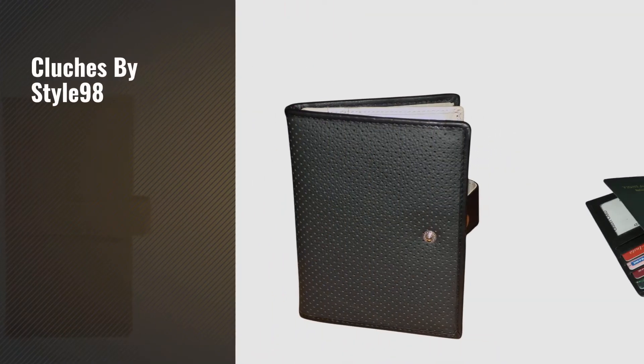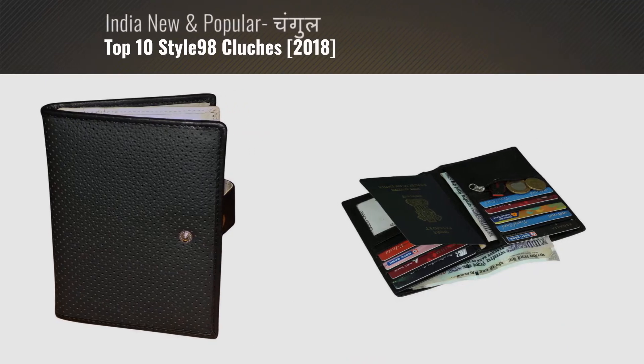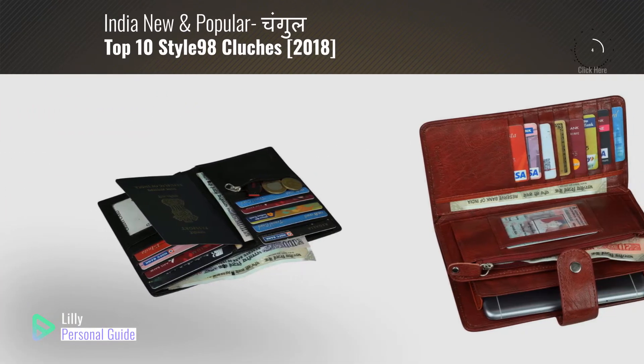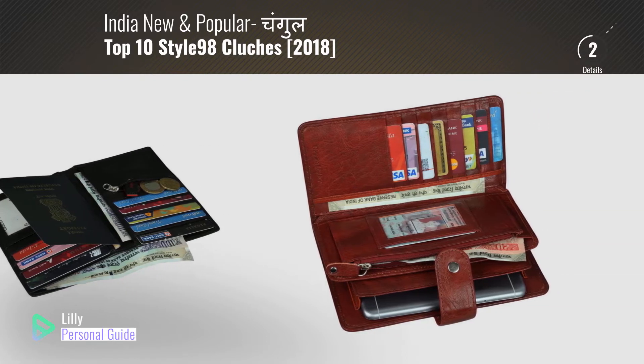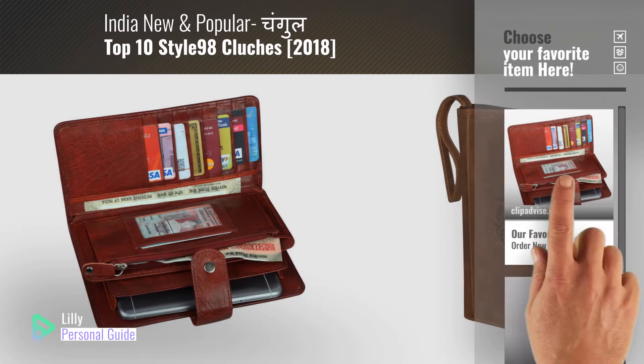If you're looking for clutches by Style 98, this video is for you. My name is Lily, your personal guide. Welcome to our channel. At any time you can click the circle in the corner and get more info and real-time deals on your favorite products.